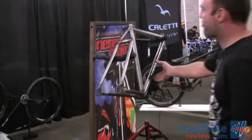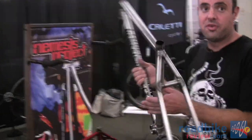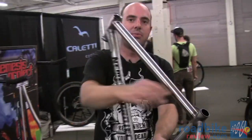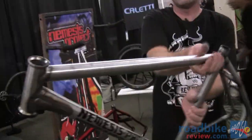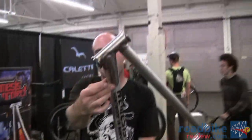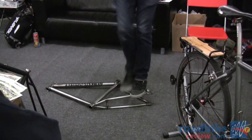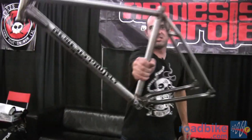Right over here we got our newest frame set to the market. This is new for 2012, the Sluggo. Sluggo has a tapered top tube, kind of like a baseball bat, the new wrap-around gusset, and an overall really stiff design in the chainstay. You guys want to see me levitate like David Blaine? Check this out. Strongest frame in fixed gear, the Sluggo. I'm Brad from Nemesis Project. This is the SF Bike Expo.